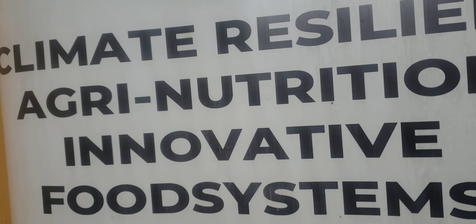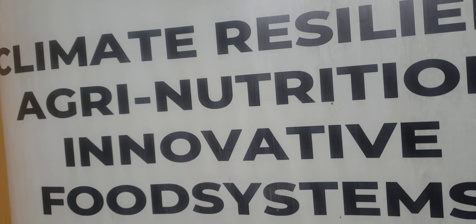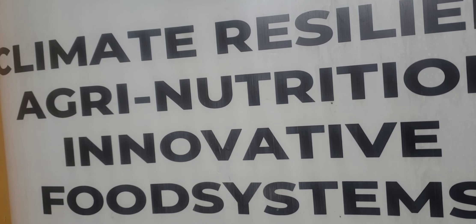Finger Millet is a native to the Ethiopian and Ugandan highlands. Interestingly, the crop has the ability to withstand cultivation at altitudes over 2,000 meters — that is 6,600 feet above sea level. It also has a high tolerance for drought and a long storage capacity for the grains, which means it is good for food security.